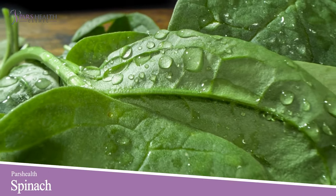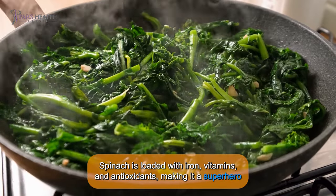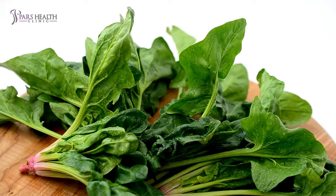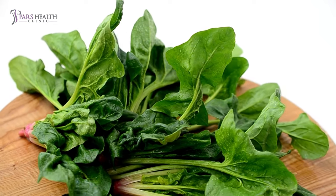Number 4: Spinach — the great wonder. Spinach is loaded with iron, vitamins, and antioxidants, making it a superhero who saves your pancreas. Add it to your meal and your pancreas will be flexing its muscles in no time.